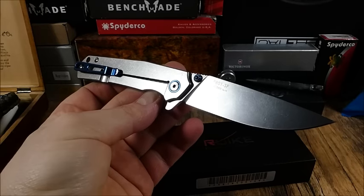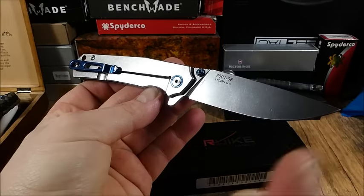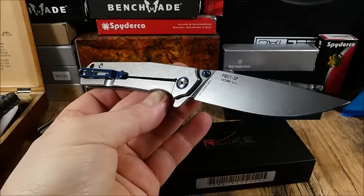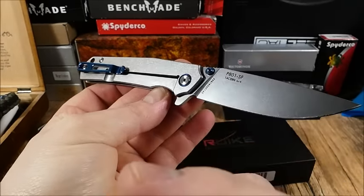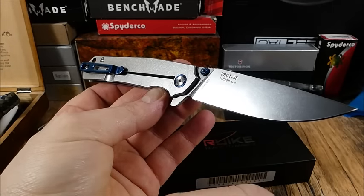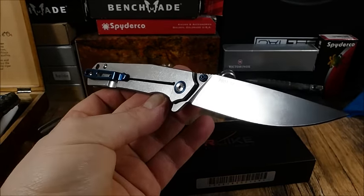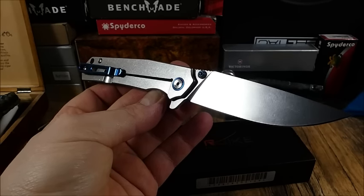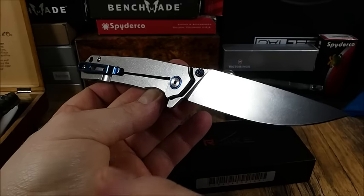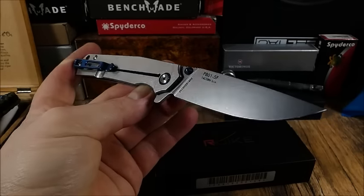Das ist wieder so ein Modell, wo ich mir denke: die Leute müssen sich gar nicht allzu sehr ärgern, dass zum Beispiel die Preise bei Real Steel jetzt anziehen. Denn wann immer bestimmte Firmen, die lange Zeit für Budget-Messer zuständig waren, teurer werden, ist es klar dass viele Kunden abspringen. Dann springen andere Firmen in die Bresche – zum Beispiel Rake Knives, oder zuletzt die ganzen günstigen Messer die ich von Mr. Blade hatte, die lagen alle bei unter 40 Euro. Da kommt immer was nach.